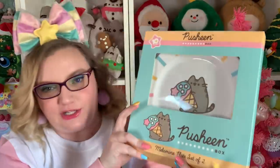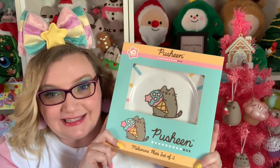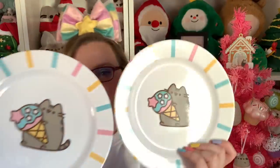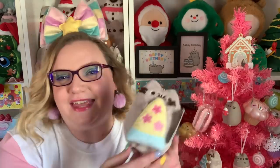Then we have a plate set — I love getting really useful items like the salt and pepper shakers, the glasses, and now plates. These are little melamine plates, same design, super cute. I will definitely be using these in my kitchen.